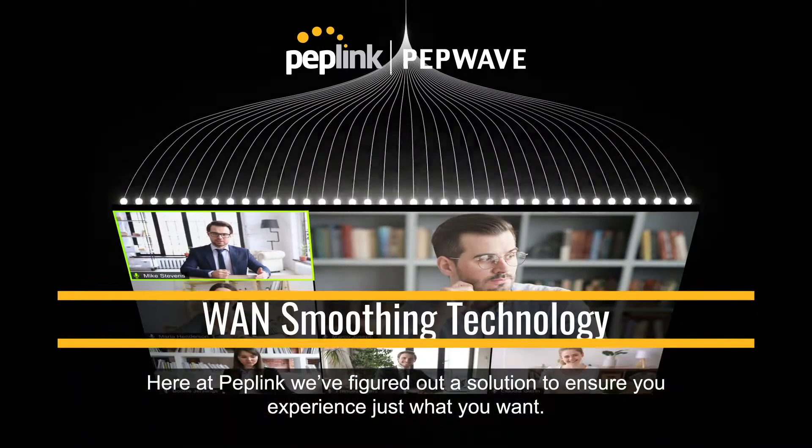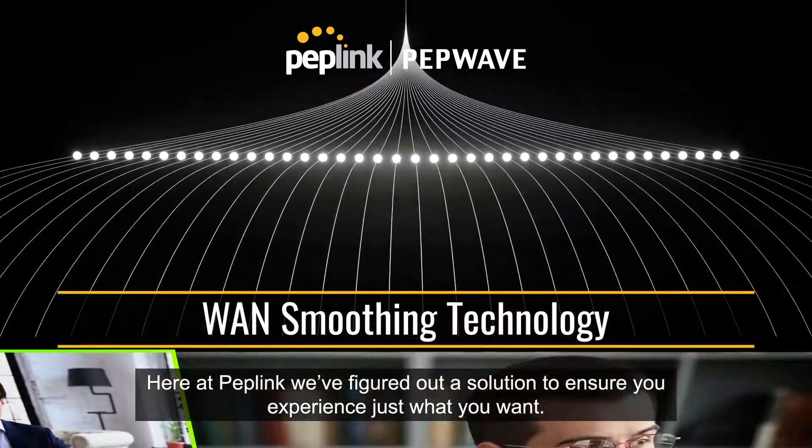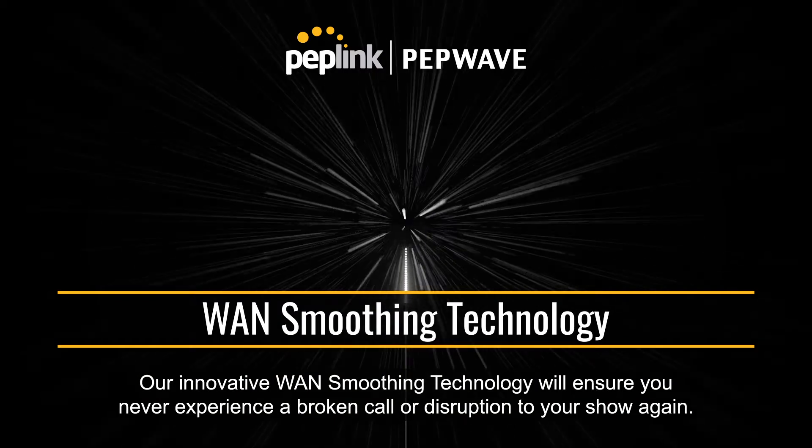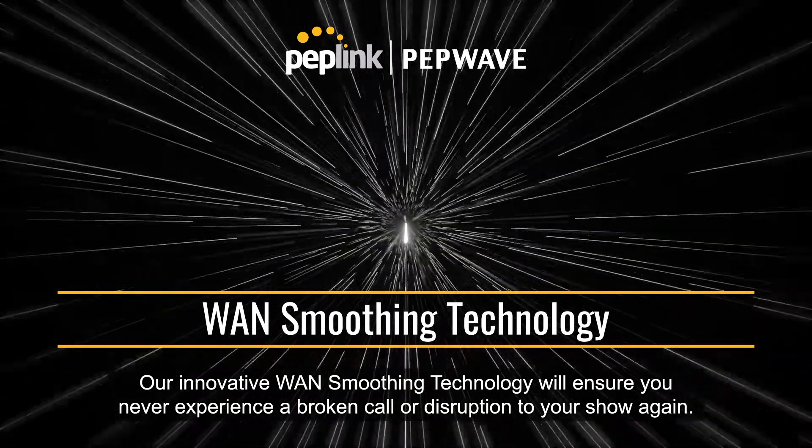Here at Peplink, we've figured out a solution to ensure you experience just what you want. Our innovative WAN smoothing technology will ensure you never experience a broken call or disruption to your show again. Here's how it works.